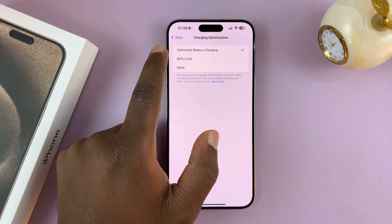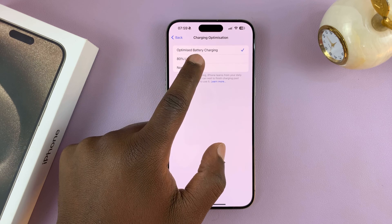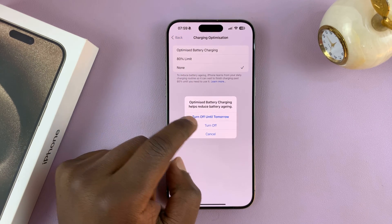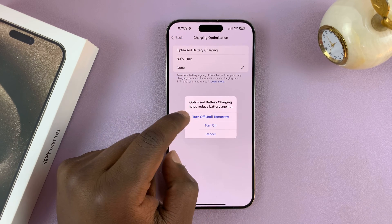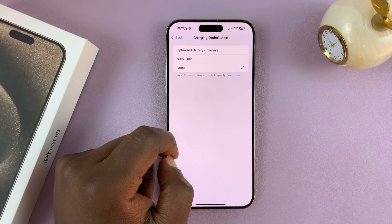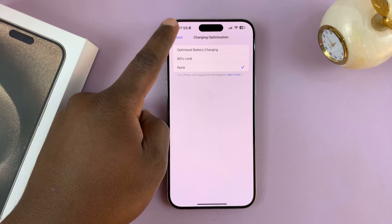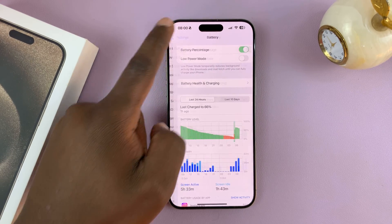Now if you want to turn this off completely and charge your iPhone to 100% every single time, just choose None and tap on either Turn Off Until Tomorrow or completely turn off. Once you turn that off, every time you plug in your iPhone it's going to charge to 100%. And that's basically how to fix that issue.